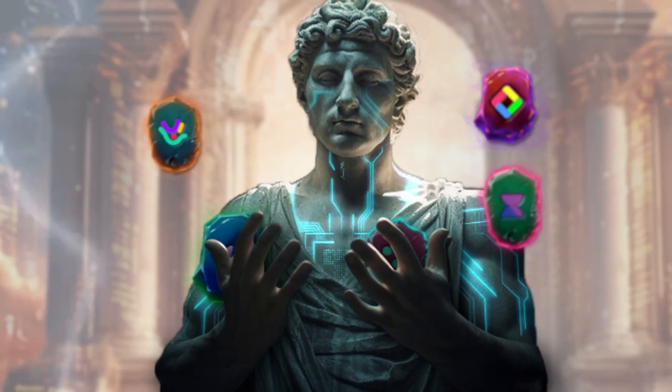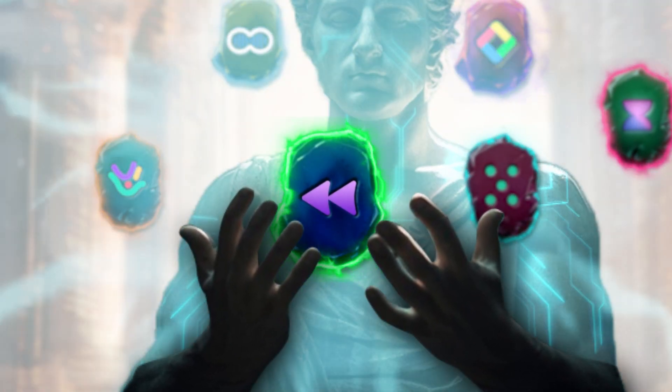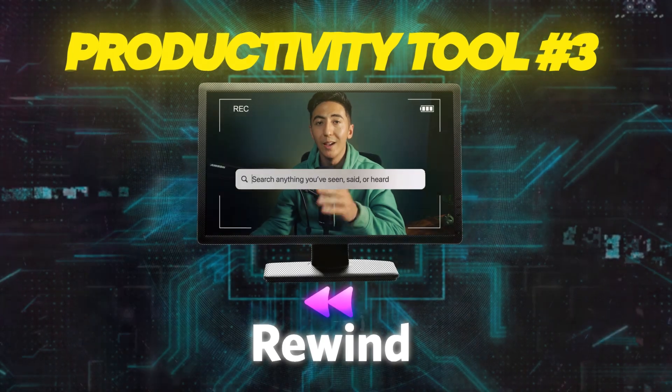This is probably the most crazy AI tool available right now because it can remember literally everything that you do. This AI tool is called Rewind. Rewind essentially records your screen all the time and allows you to interact with it as a search. It's a little creepy, but it's also really cool.